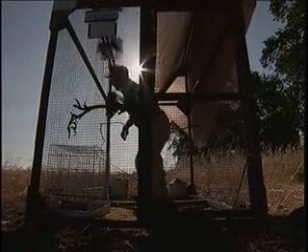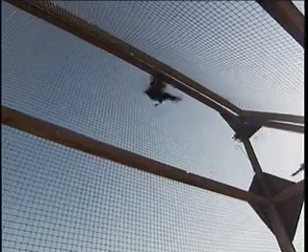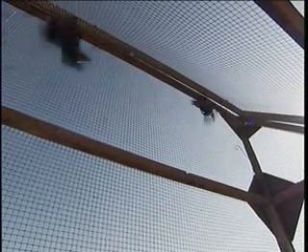Bob Meese is a blackbird expert. On this day, he is banding tri-coloreds to learn more about their numbers and their migration patterns.